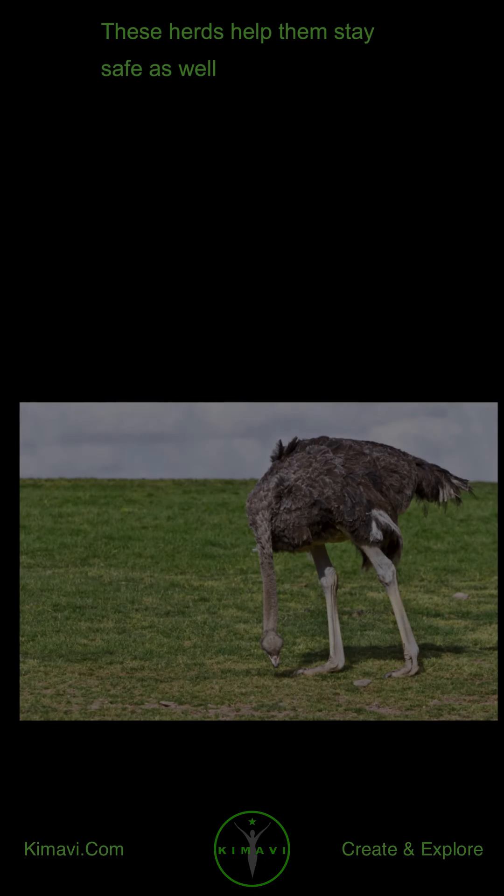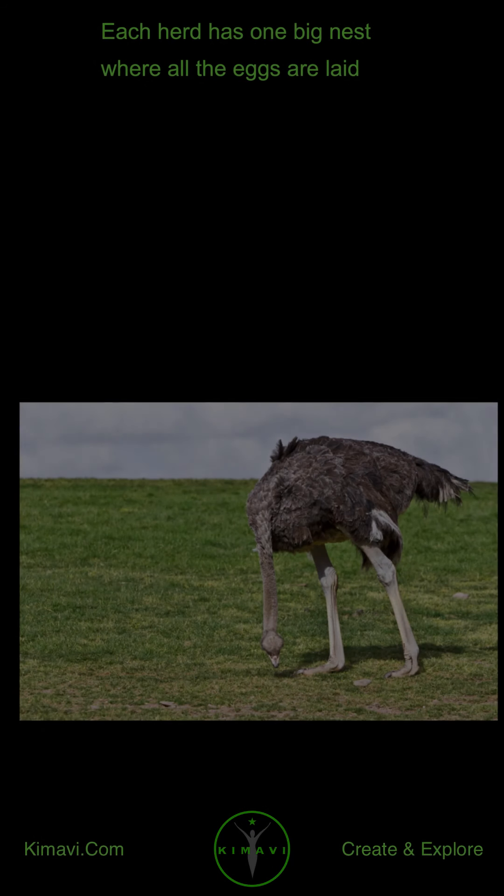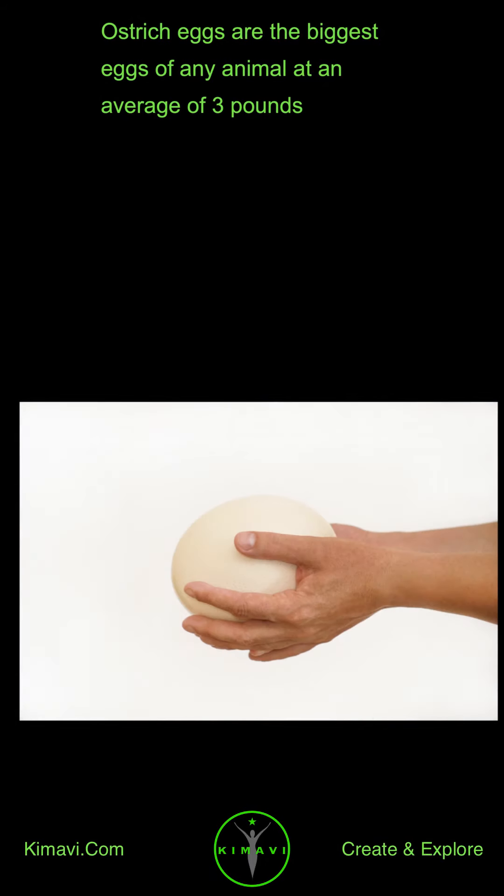These herds help them stay safe as well. Each herd has one big nest where all the eggs are laid, so the entire herd can help to protect the eggs. Ostrich eggs are the biggest eggs of any animal, at an average of 3 pounds.